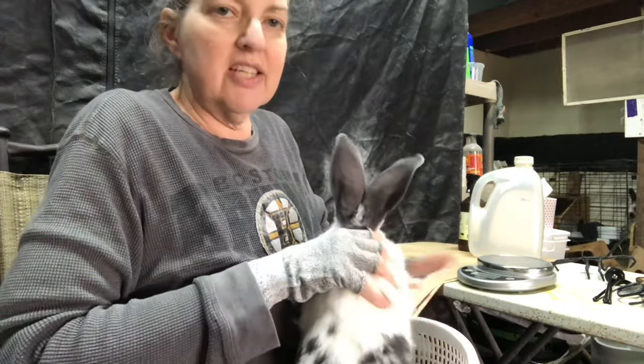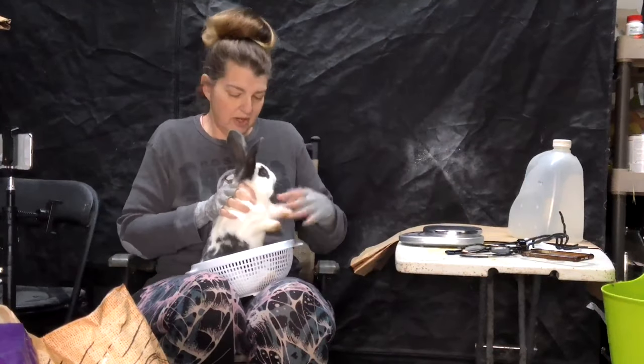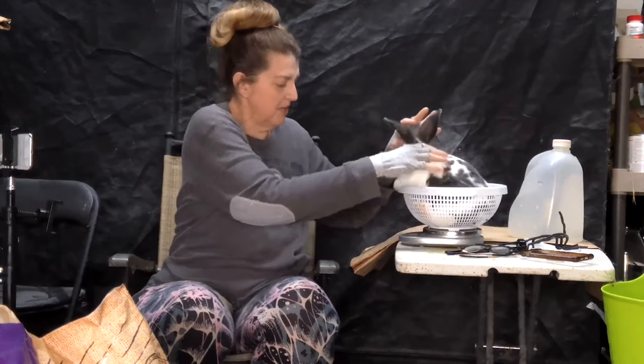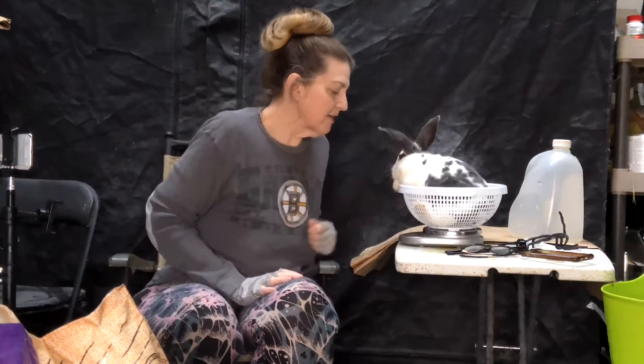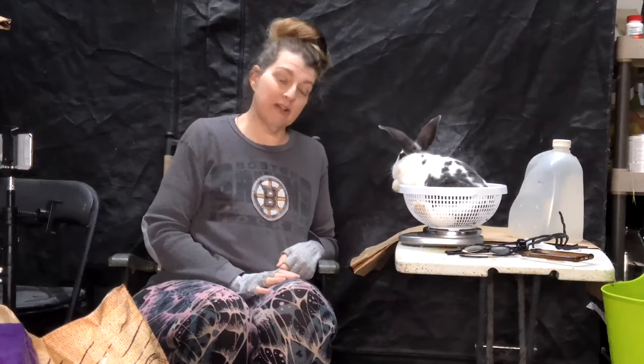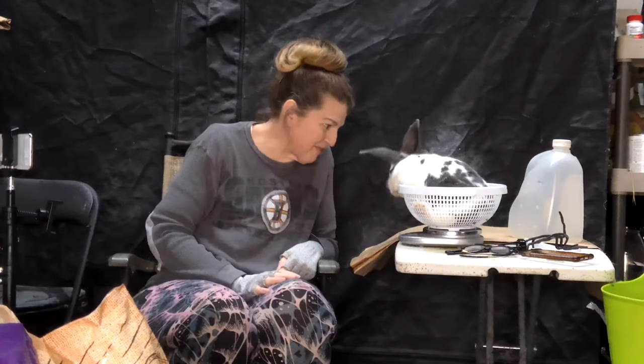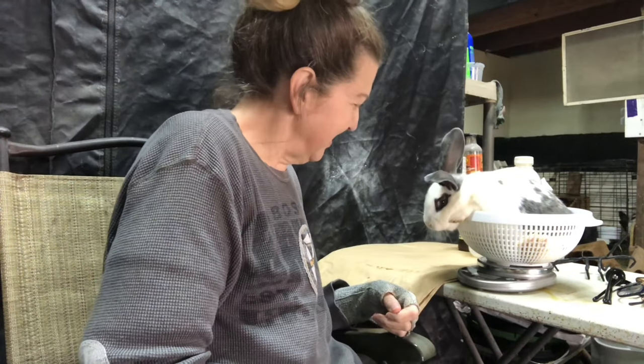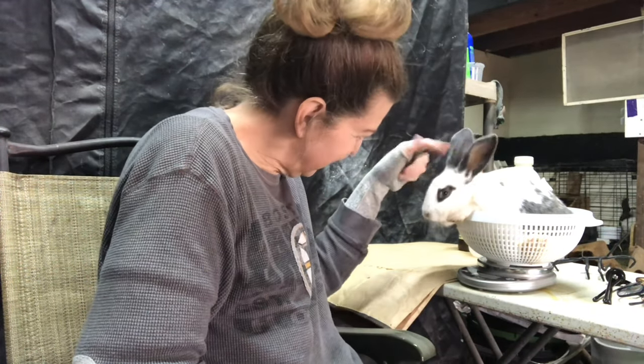I just stick them in this little colander — it seems to work. This one is 4.43 pounds. Aren't you beautiful?